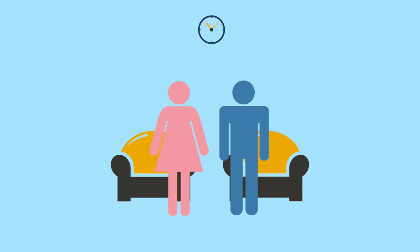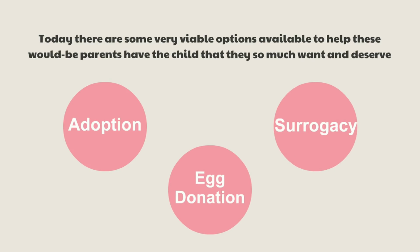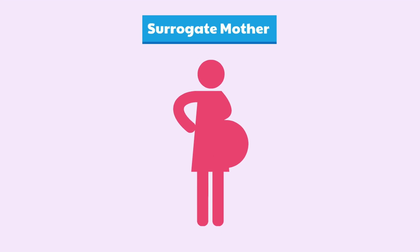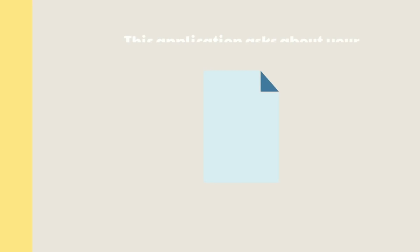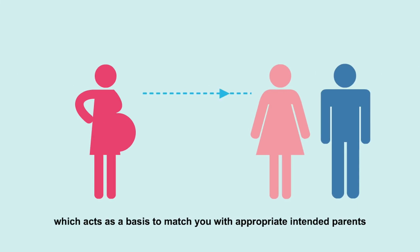Now let's see the process of surrogacy. There are many would-be parents today who are unable to conceive and or carry a child naturally. Today there are some very viable options available to help these would-be parents. The process of surrogacy entails the use of one woman's uterus to implant and carry the embryo of a child, as well as to deliver the baby, for another individual or couple. The woman who carries the child is referred to as a surrogate mother. Most intended parents start their journey by filling out the surrogate mother application, which asks about your lifestyle, pregnancy, medical, and work history, and acts as a basis to match you with appropriate intended parents.